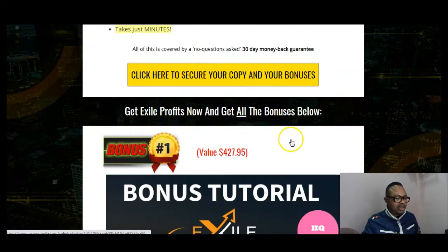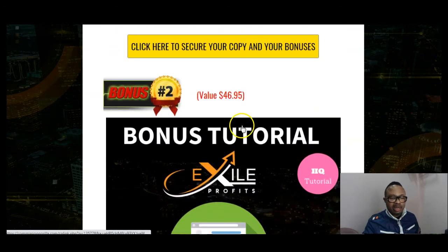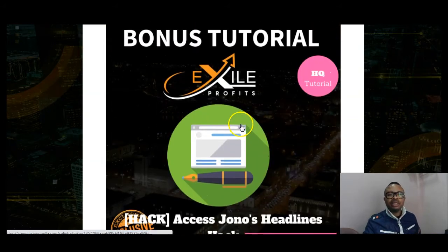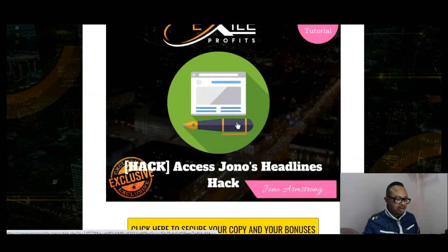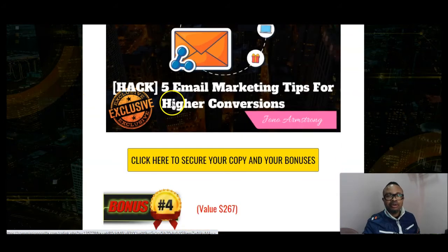Let's see the amazing bonuses I have for you. My first bonus is '200 Per Day on Autopilot' — a hack and training tutorial that gives you information on how to automate that. Bonus number two is 'Armstrong's Headline Hack' — headlines are very important because they are the keywords that attract your prospects online and get the clicks you need to make money. My bonus number three is 'Five Email Marketing Tips for Higher Conversions.'